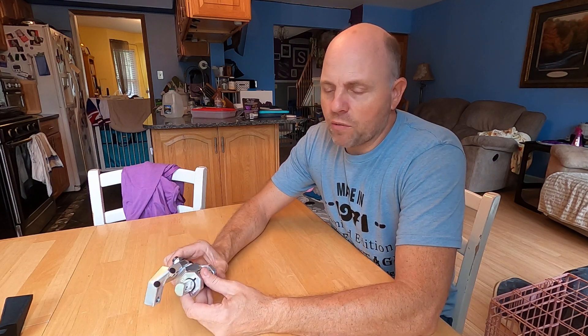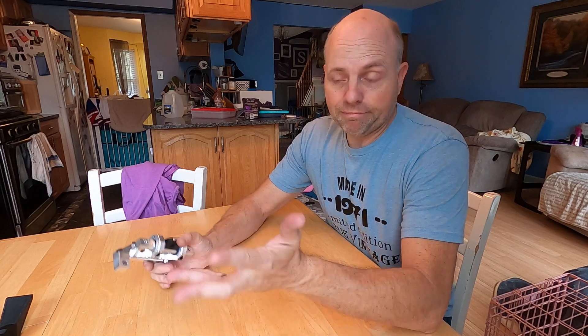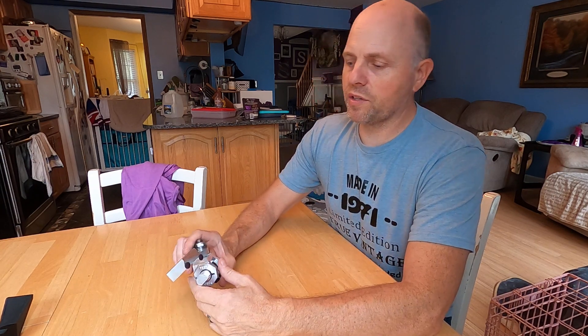I wanted to share that with you guys — I am so excited about it. We are still running behind on mount shipments. Today I'm shipping mount orders from three months ago. I'm so sorry — we are working hard to catch up and we are catching up. I just wanted to let you guys know there is still a backlog.